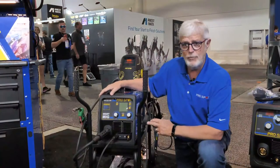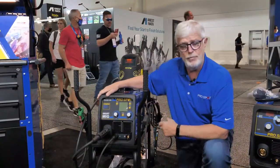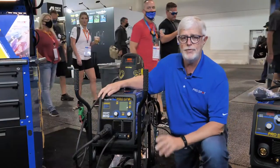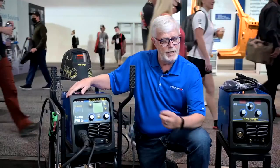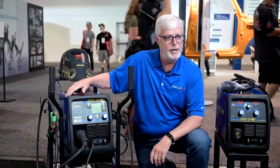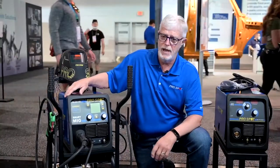One of the products that we'll be introducing into the program is our new PR220MV. It's a multi-voltage, multi-process MIG welder that plugs into either 110 household current or 220 power that you're going to find in every shop today.